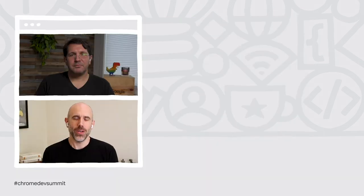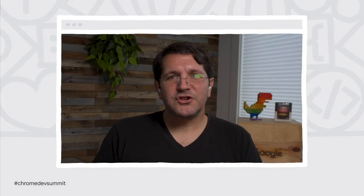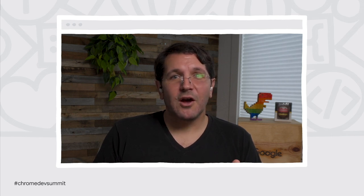In this keynote, we're going to give you an update on our progress and highlight the work that others in the community are doing as well. First, let's transition over to our colleague, Parisa Tabriz, to give us an update on the Chrome browser.